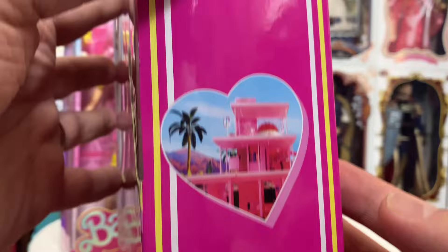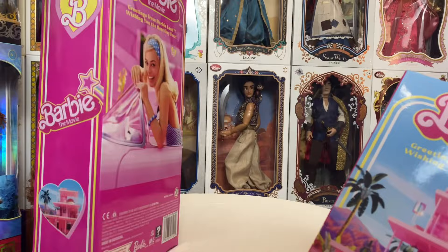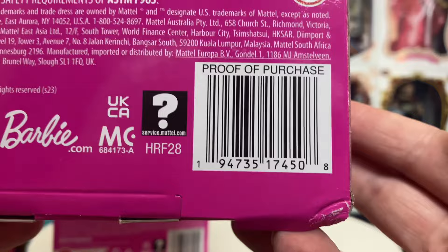On the back of Ken's box, instead of having a Barbie image, it has Barbie's Dream House, which I'm kind of surprised by. I didn't see a picture of Ryan Gosling — maybe he doesn't allow his likeness to be put on the back. I have no clue. But anyhow, there is his UPC.